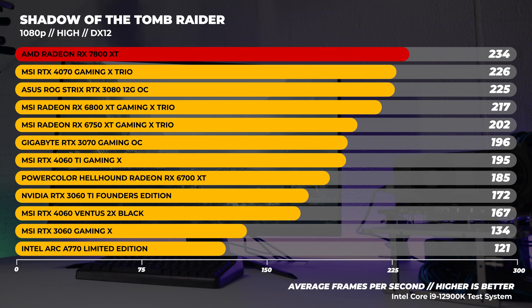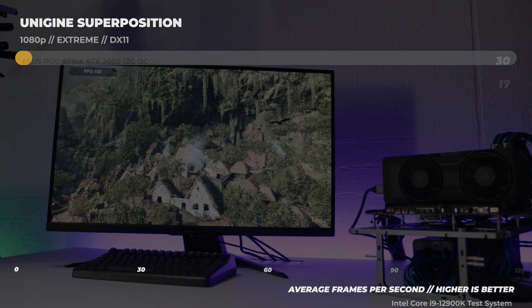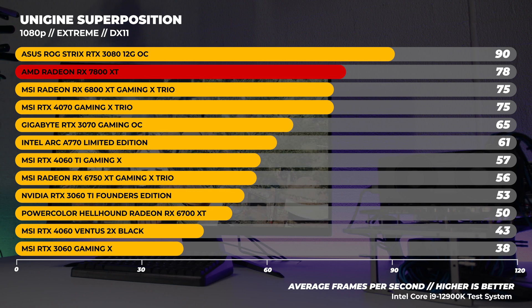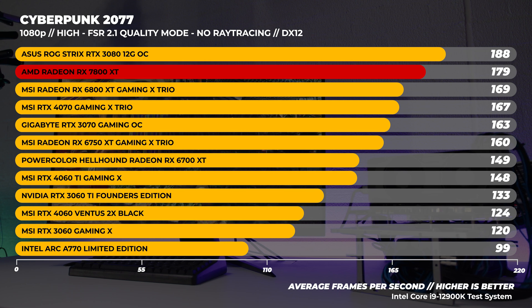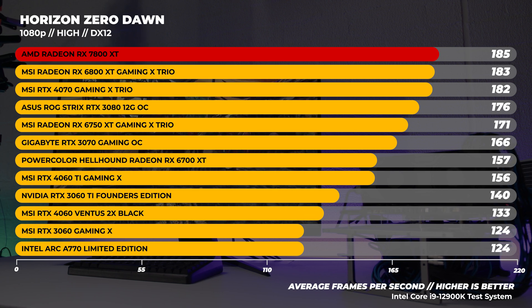In Shadow of the Tomb Raider at lower resolutions, we are CPU bound. At 1080p, the 7800 XT is the top of the group, easily outpacing the comparable RTX 4070 and the previous generation 6800 XT. With Superposition at 1080p Extreme — a highly GPU-bound benchmark — the 7800 XT edges out both the 4070 and 6800 XT. In Cyberpunk 2077, the 7800 XT just edges out the 6800 XT and the 4070, but only by a tiny margin. In Horizon Zero Dawn, the 7800 XT beats the whole group by a few frames per second, which is a fairly interesting result since Horizon Zero Dawn is a bit of a wild card when it comes to GPU testing.